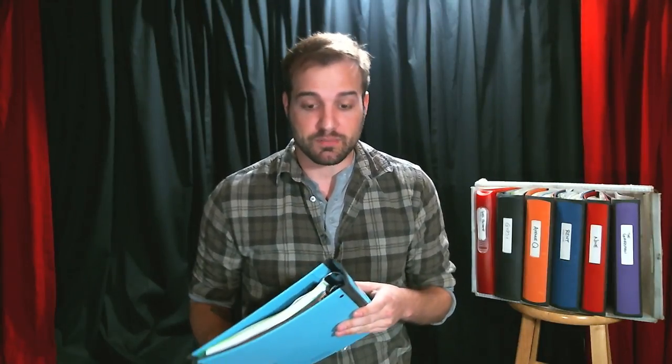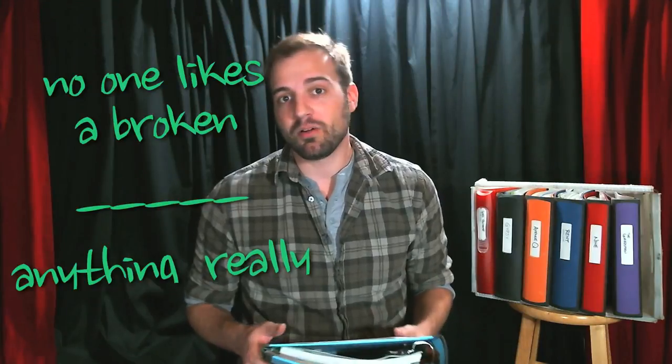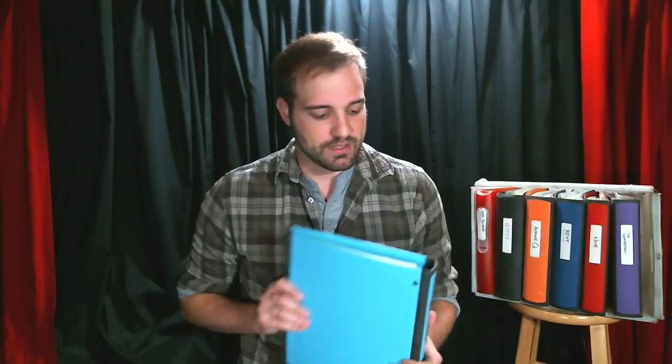The first thing about a stage manager's prompt book is that it should be durable. Any old binder isn't going to work because you open and close it so much it's going to fall apart. I have these binders from Staples — it's like the SUV of binders, it holds a lot, it is durable, it can go off-roading. I also like it because it's got a nice little clear sleeve in the front where I can put the show poster.